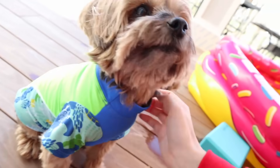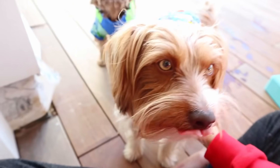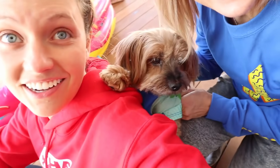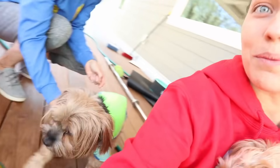Otter has his swim shirt on — Otter, you thought we're going swimming today? And Cooper, you have your swim shirt on too! They thought we were going swimming. You want to go swimming, Cooper? Maybe when it gets warmer we can take you guys swimming. Sharers, look how cute they are — I can't believe they put on their swim shirts and came out because they thought we were swimming today.